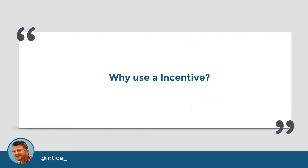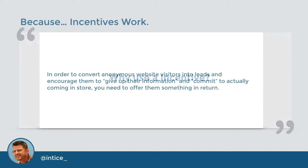Which brings us to our next question: why use an incentive? The answer — because incentives work. The incentive marketing architecture is a powerful tool for affecting behavior. In order to convert anonymous website visitors into leads and encourage them to give up their information and commit to actually coming into the store, you need to offer them something in return. A Visa incentive is a true incentive that rewards the customer for the activity we want them to take on your website — converting to a lead and visiting the showroom.